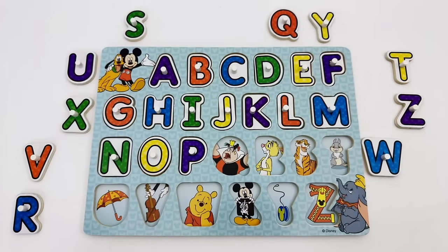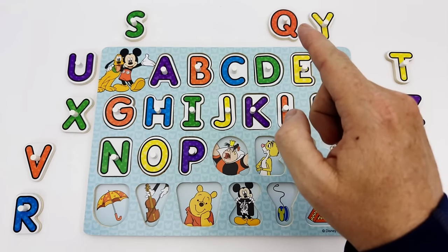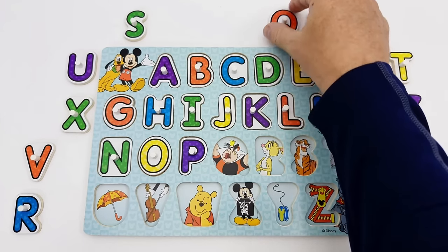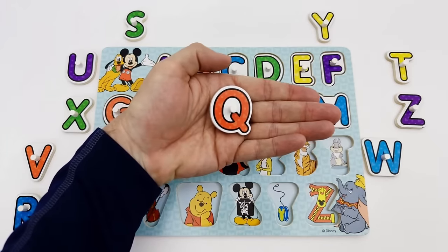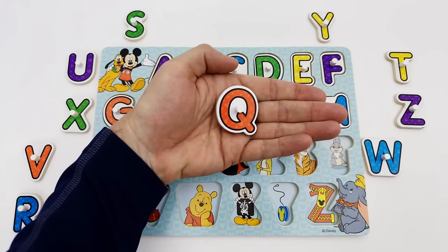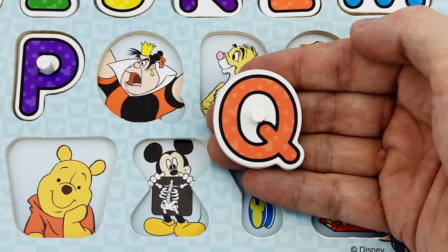Q is the next letter of the alphabet. Can you help me find it? There's the letter Q. The letter Q is red. Q is for the Queen of Hearts.